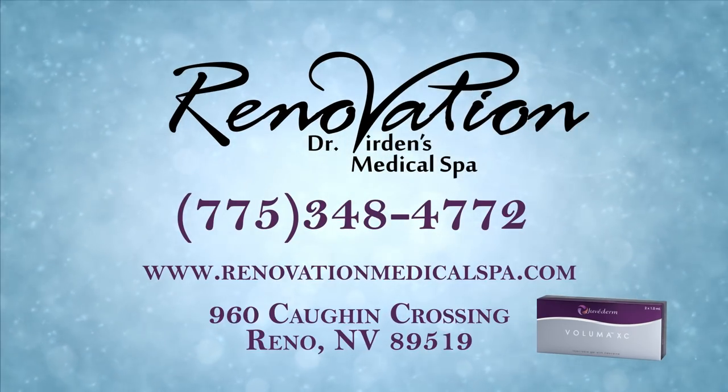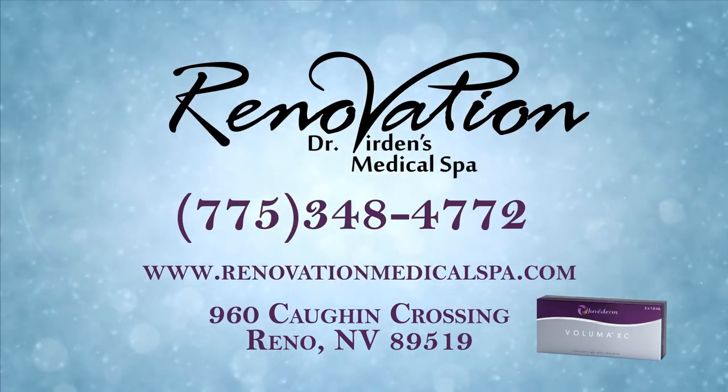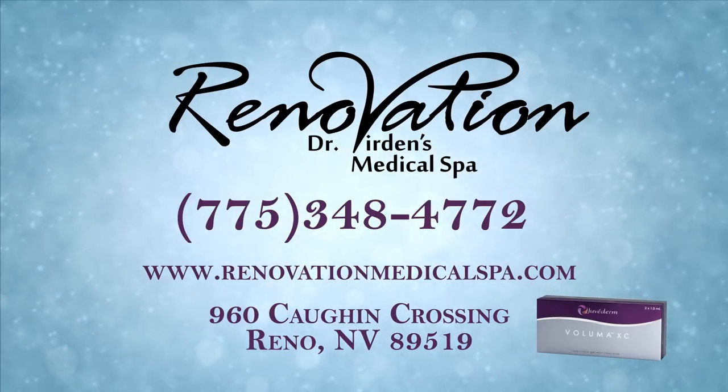For more information on Voluma XC or any of our other services, call us, visit our website, or stop by the spa. We look forward to meeting with you and delighting you with our personalized service and attention to your needs.